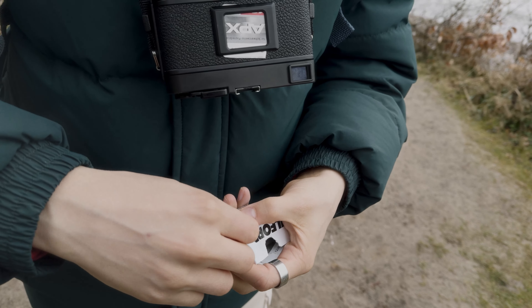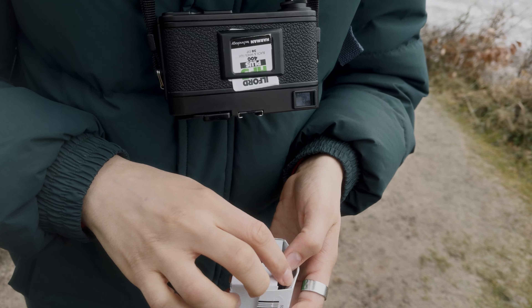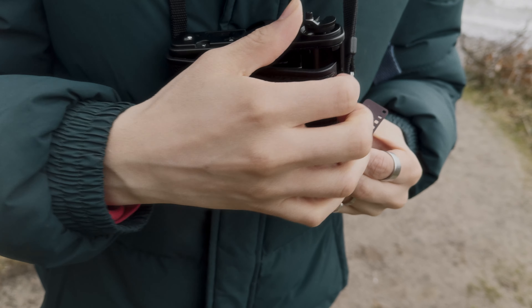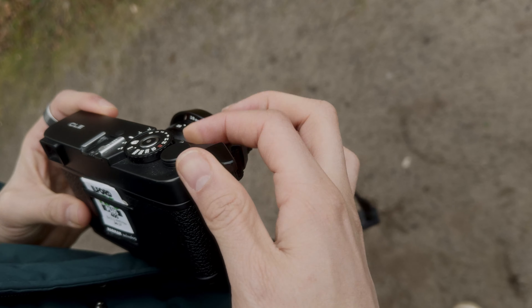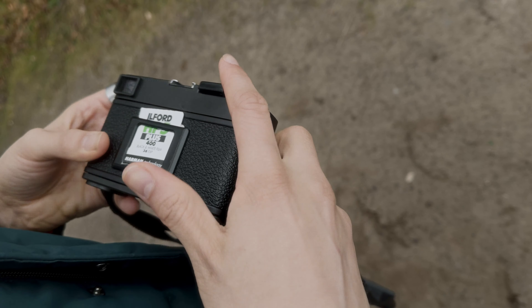The conditions were super good and I wanted to use reliable film, so I loaded my Minolta CLE with the all-time classic HP5. Okay, let's go into shooting.